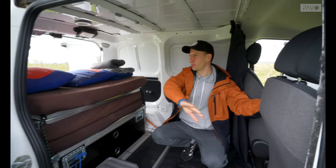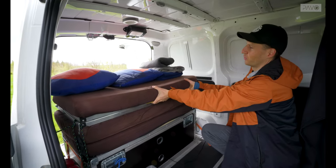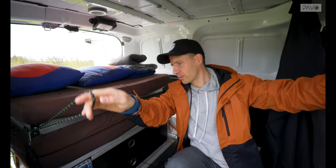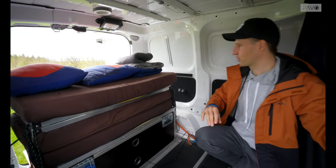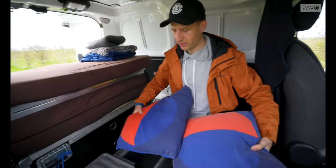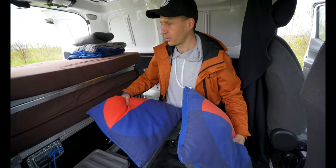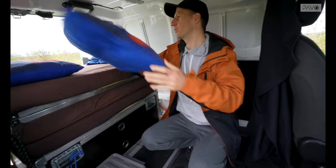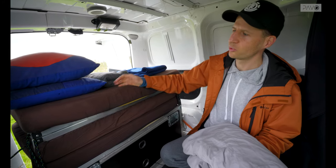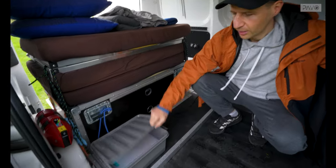Here's the inside of the van once you open the sliding door. Here's your bed — it's a folding bed. All you have to do is pull it out and it will unfold, then you hook it with lines to the seat belts. They provide a couple of basic pillows, but I'd recommend bringing your own pillowcases or pillows. They also give you a couple of blankets and a fitted sheet so once the bed is unfolded you can put the sheet on top.